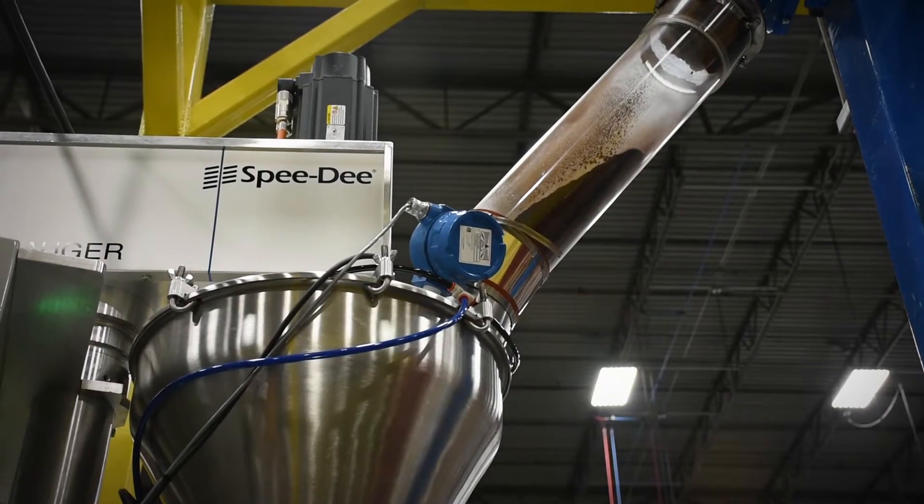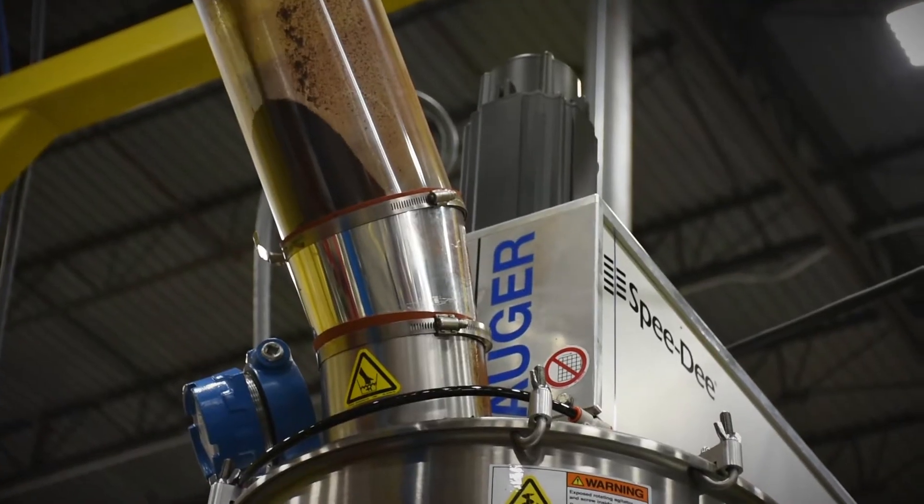Speedy is very specific. We manufacture packaging equipment — filling machines used in the dry food industry. We are filling things from jello to cake mix to coffee, items like that, things you find on your grocery store shelf.